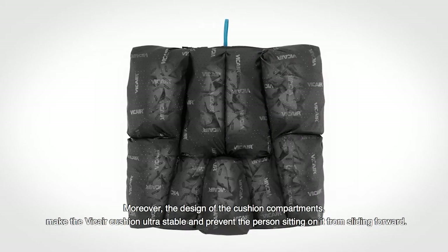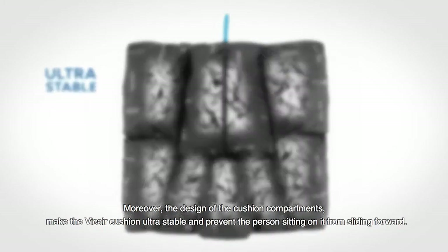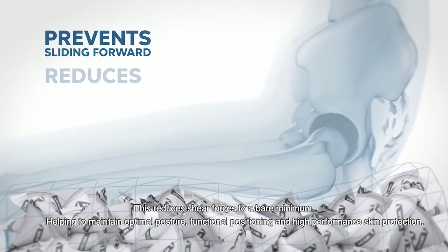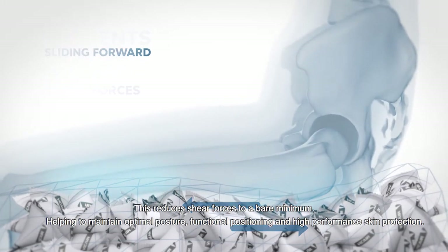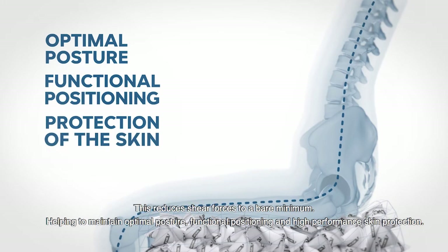Moreover, the design of the cushion compartments makes the V-Care cushion ultra-stable and prevents the person sitting on it from sliding forward. This reduces shear forces to a bare minimum, helping to maintain optimal posture, functional positioning, and high-performance skin protection.